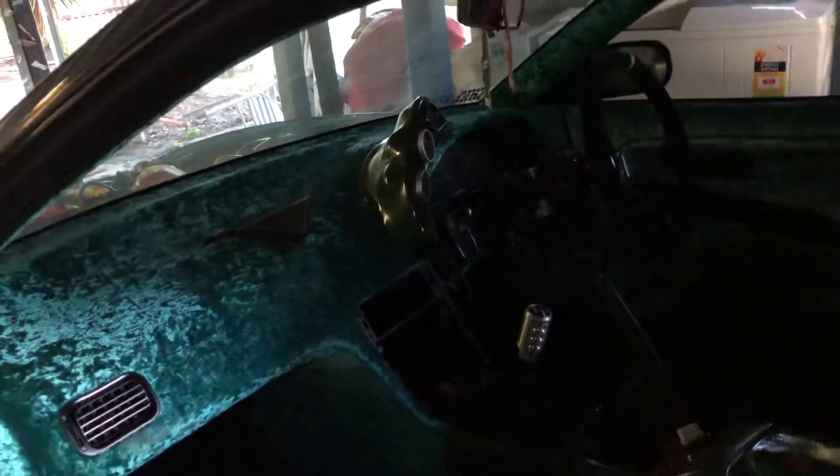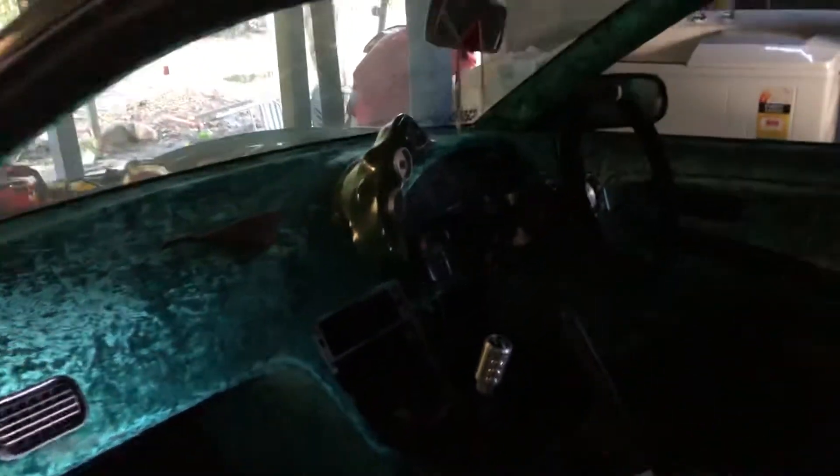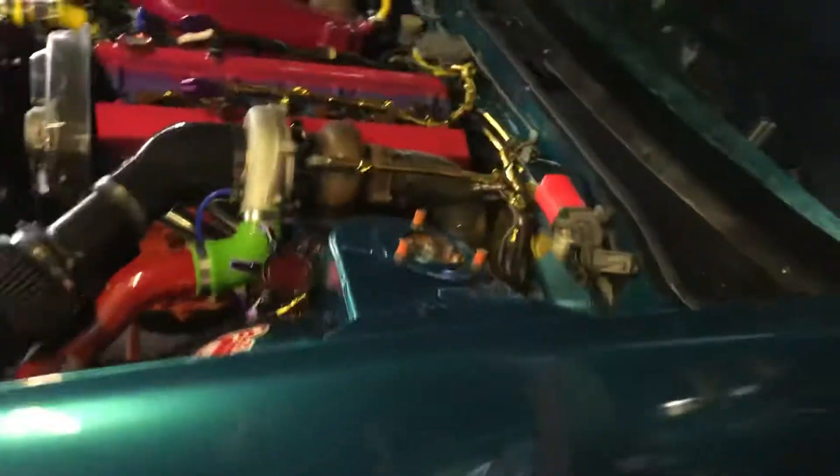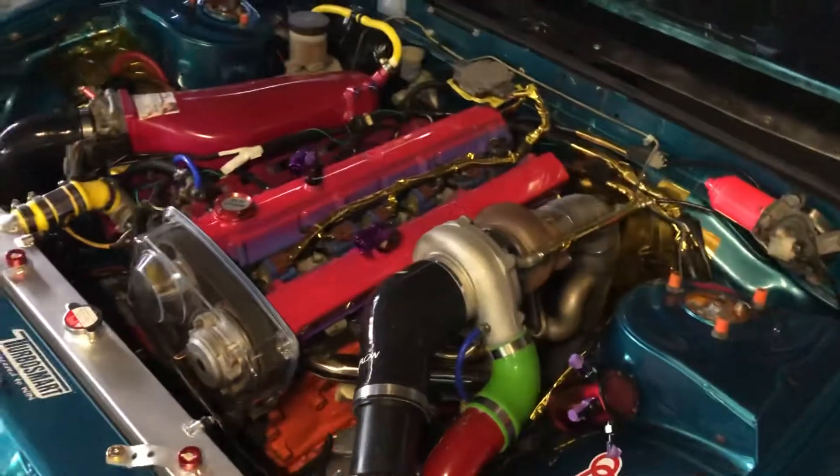He also wrapped his car as well. It's a little bit dark in there, but you can see it's airbrushed on the console. Made his own gauge holder — it actually looks pretty sick. I like that, I wanna do something like that for mine.